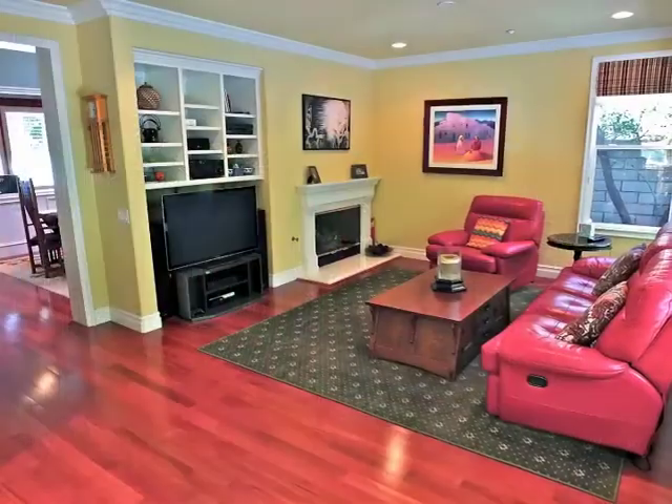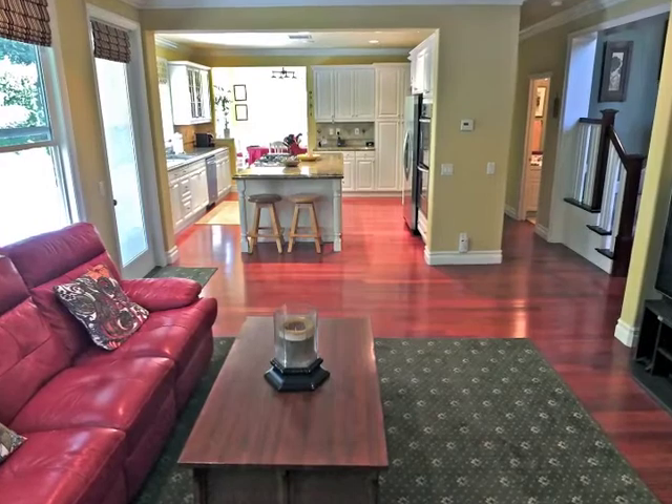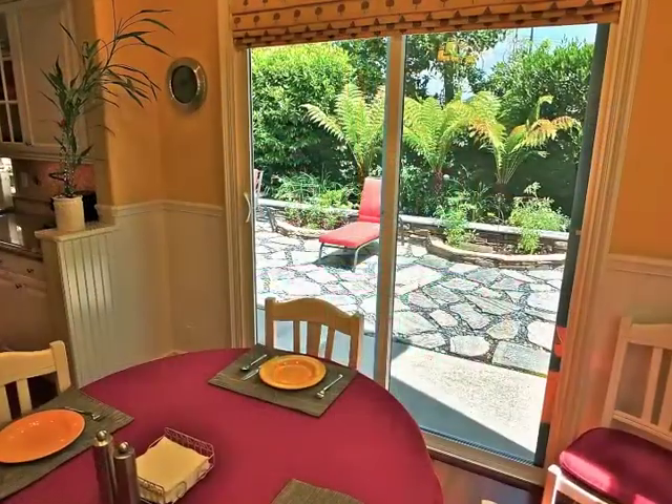The fireside family room is both intimate and open, enjoying great room style flow to the incredible gourmet kitchen, extending to the captivating sun-filled breakfast room.